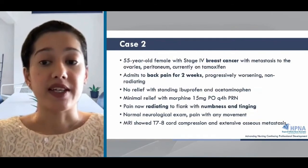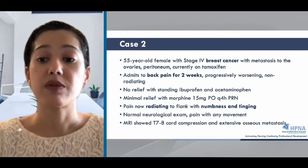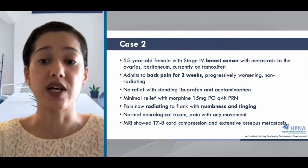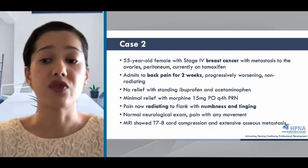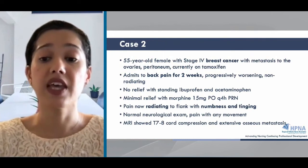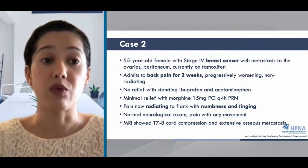Let's move on to our second case. This is a 55-year-old female with stage 4 breast cancer with metastases to the ovaries and peritoneum, currently on tamoxifen. She presents with back pain for two weeks, progressively worsening non-radiating pain, and no relief with standing ibuprofen or acetaminophen. When immediate release morphine is added, there's still minimal relief. The pain starts to radiate to the flank, and she's experiencing numbness and tingling. Her neurologic exam is normal, but range of motion is limited by pain. The MRI shows T7 to T8 cord compression with extensive osseous metastases.